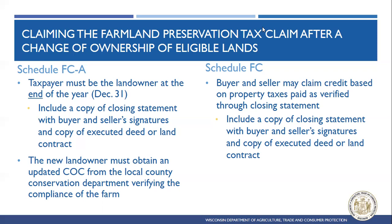Brian asks: we have a modified agreement that expired in March 2021. How many more years after the 2021 tax year can the landowner file for the tax credit? Any agreement that expires during a tax year makes that the last tax year they can claim the credit. The landowner could back-claim prior years within the four-year window, but could only claim the tax credit up to tax year 2021.